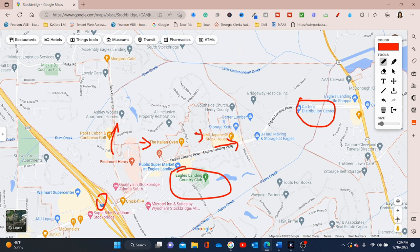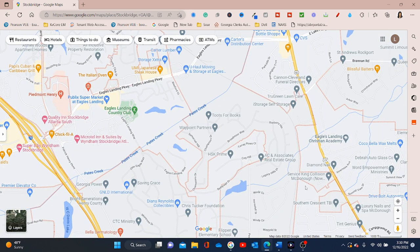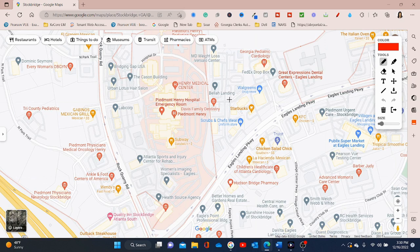In Stockbridge there are community things they're always doing. Check out the local library as well - don't sleep on the library, they always have different events. Down in the Southern Crescent, the medical system is going to be Piedmont. You're going to see a lot of Piedmont - they have Piedmont Hospital down there and a lot of outpatient care facilities related to Piedmont in the area.